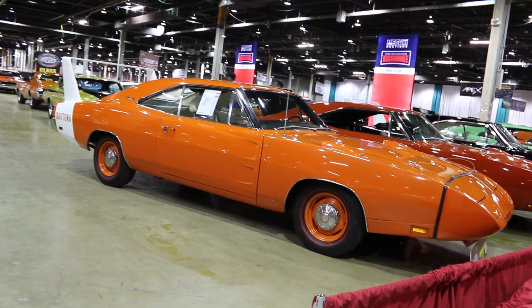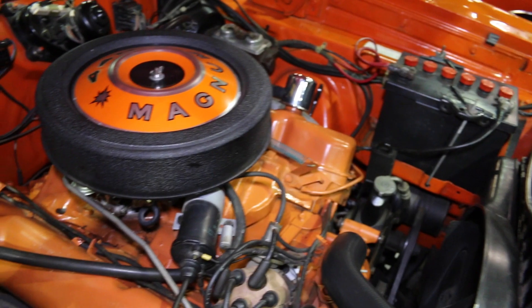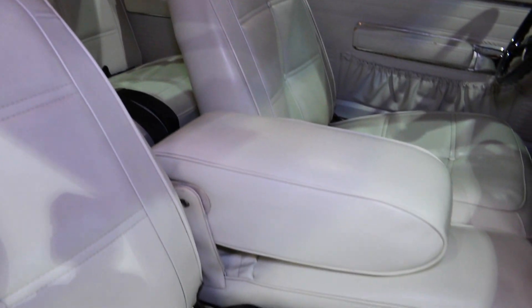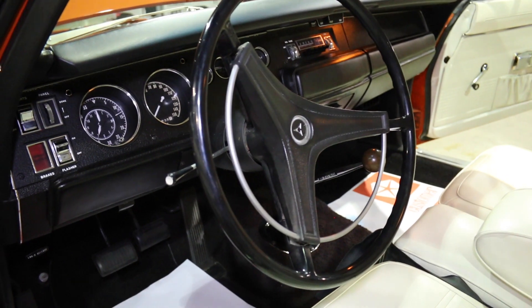It is a 440 four-barrel, four speed, Dana 35 with the white interior and the buddy seat. It's all numbers matching everything. It's a really good car, and as far as we know, it's all original sheet metal.